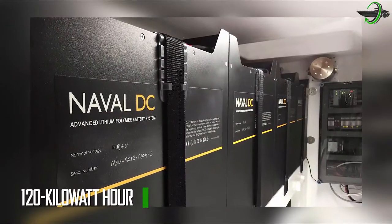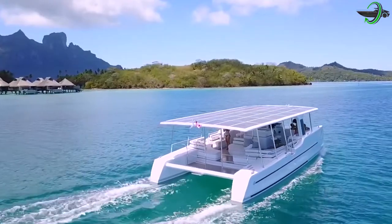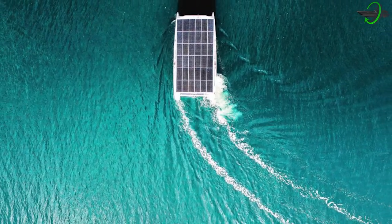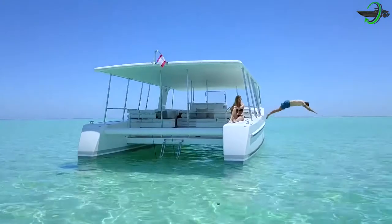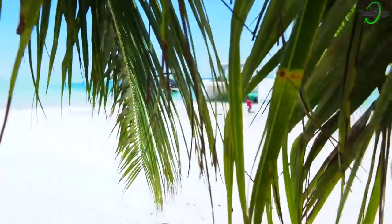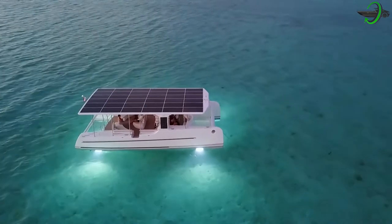The 120 kWh lithium battery system provides all the power necessary for efficient operations, both during the day and at night. The yacht has wonderful areas for relaxation, amazing locations to see the sunset or marine life, and even a bar. The greatest experience was when a magnificent manta ray came to say hello right after nightfall, attracted by the solar catamaran's underwater lights.